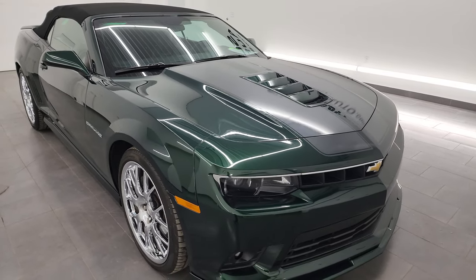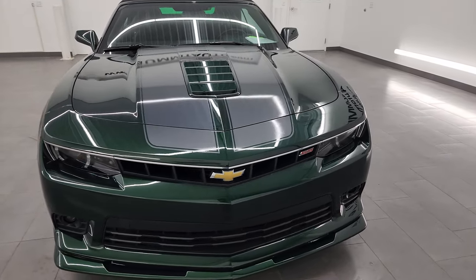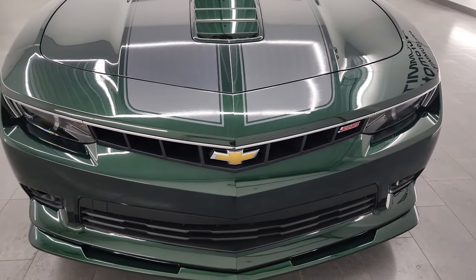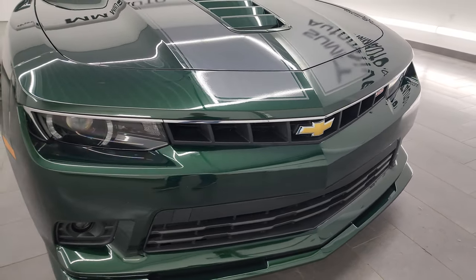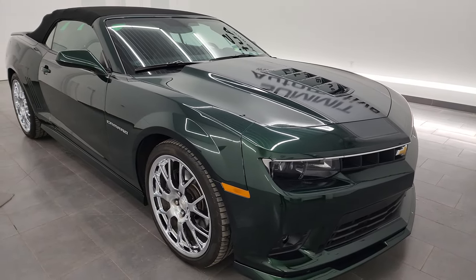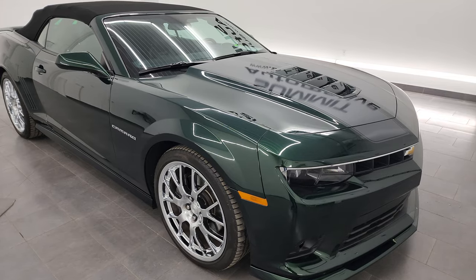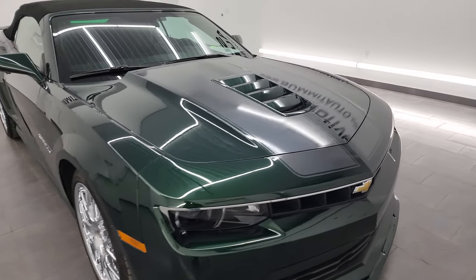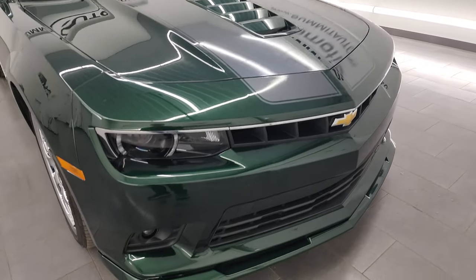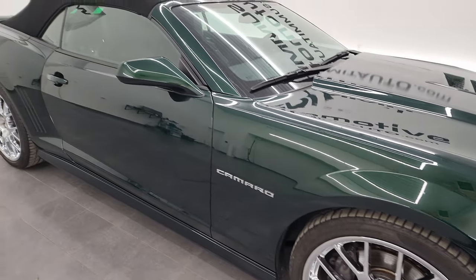I'm super excited to show you this car because it is extremely rare. The Green Flash Edition was a special edition made for 2015 and they only made 707 of them. The Green Flash Edition gives you the emerald green paint, the cyber gray rally stripes on the hood and trunk, ground effects, and special 21-inch chromed split-spoke wheels.